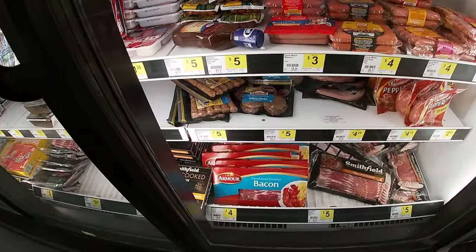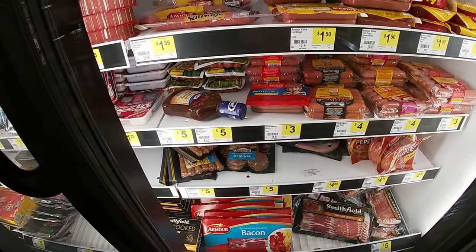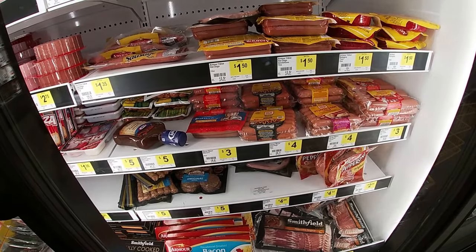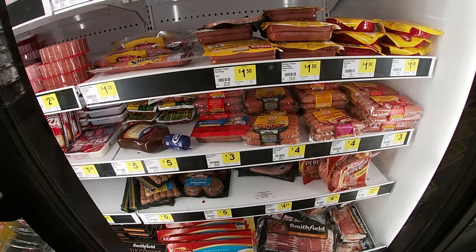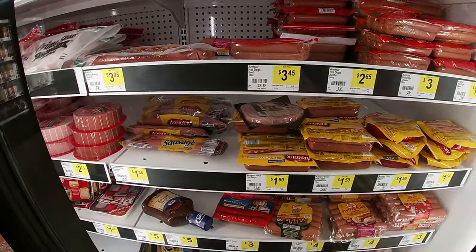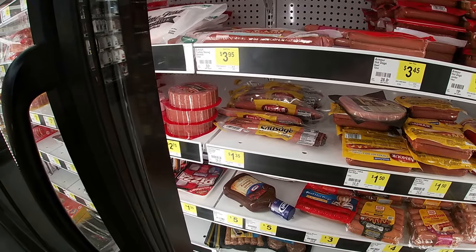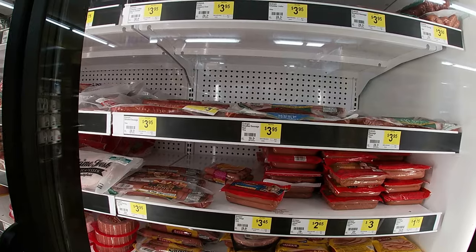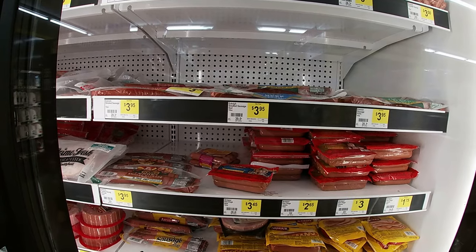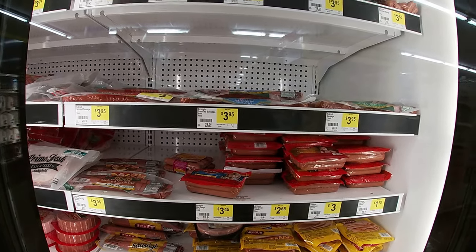They got the Armor brand hardwood smoked bacon, four dollars for 12 ounces. And they got hot dogs — Oscar Mayer wieners 16 ounce for three dollars, beef 15 ounces Oscar Mayer four dollars. You can get the Armor value hot dogs 12 ounces for about 50 cents, or seven ounces of Armor value sausage for a dollar 35. Of course your Eckrich brand smoked sausage — 10 ounces beef $3.95, or 14 ounces of polish or smoked sausage for $3.95.